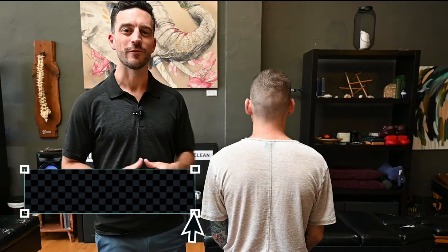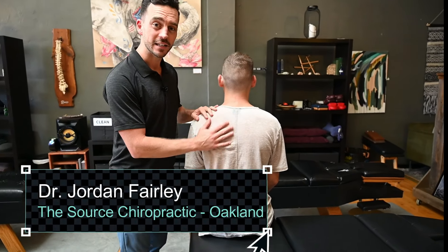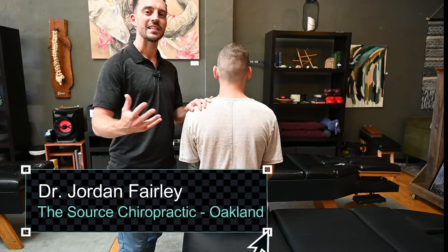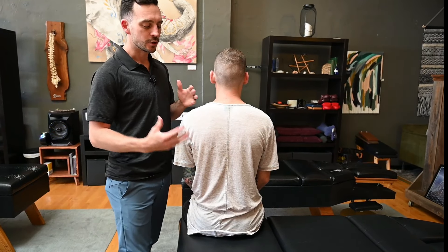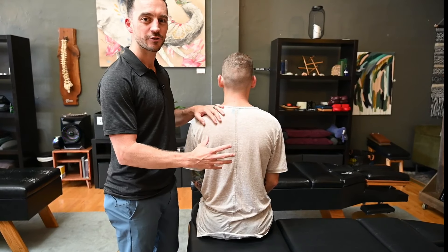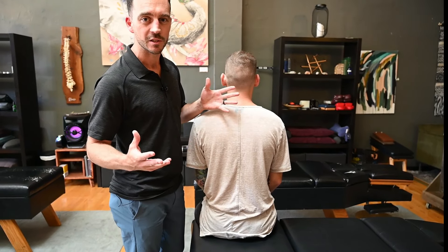Hey, what's going on everybody? This is Dr. Jordan Fairley here at The Source Chiropractic. I'm here with Dylan, and Dylan's presenting with a very unique case, which is something that we tend to take care of a lot here at The Source Chiropractic. So Dylan went to a medical doctor, had some x-rays taken, and they told him that everything was normal — there was nothing wrong with his spine.